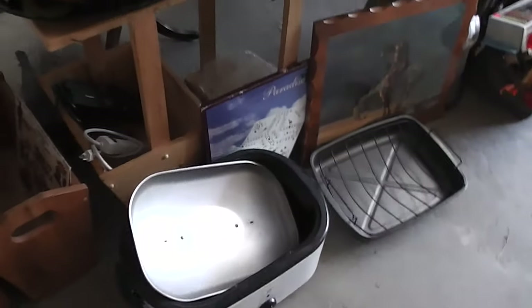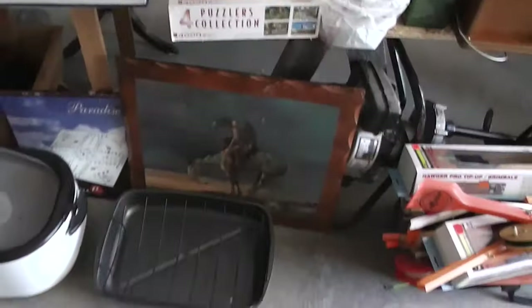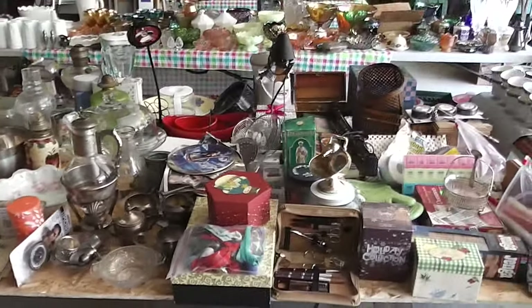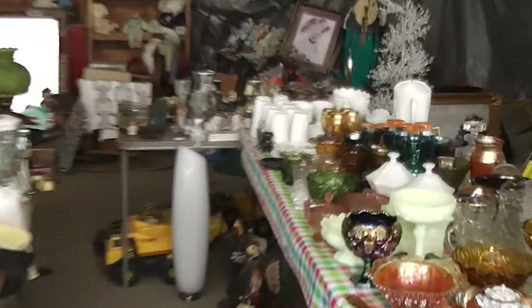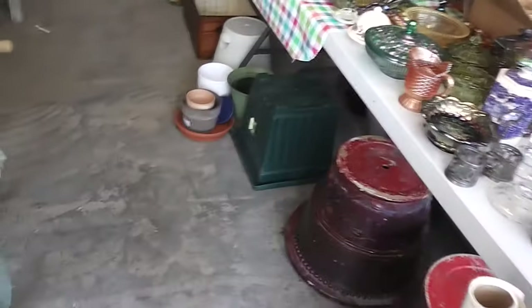We've got some wooden magazine holders. We've got some kitchen items and grinders. We've got puzzles, LED lights, the nice auger and tip-ups for ice fishing, a little bit more silver, oil lamps, games, a beautiful table, all kinds of glasses and vases. A little bit of everything down in there. We've got more chickens and roosters. Look at the glassware — the outdoor pots. You name it.